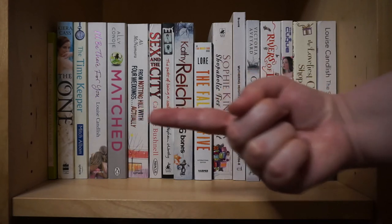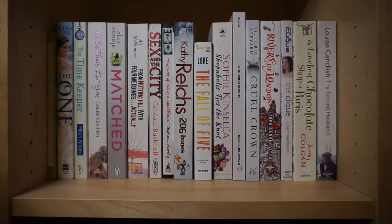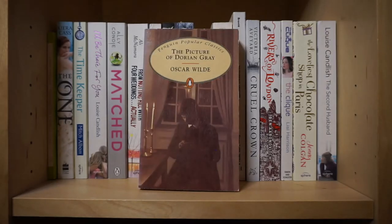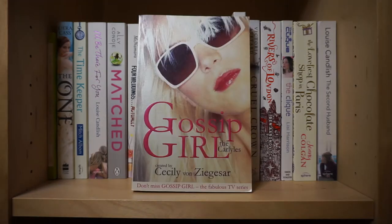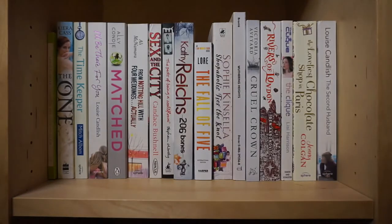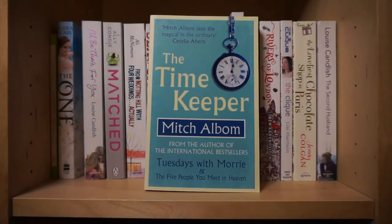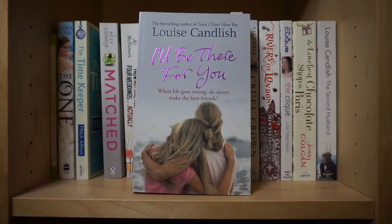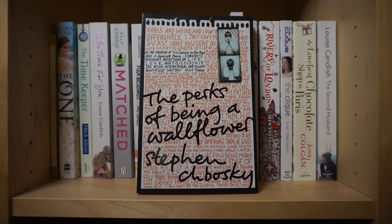I'm just going to start off with the books that start on the shelf right over there, because it's just a handful and it wouldn't make any sense to point a camera there when I can use this space over here. So here we go: Peter Pan by J.M. Barrie, The Picture of Dorian Gray by Oscar Wilde, Treasure Island by Robert Louis Stevenson, Around the World in Eighty Days by Jules Verne, Gossip Girl: The Carlies created by Cecily von Ziegesar, and The Immortal Crown by Rochelle Mead. Now on to the books that are actually on this shelf: Through the Looking Glass by Lewis Carroll, The One by Kiera Cass, The Timekeeper by Mitch Albom, I'll Be There For You by Louise Candlish, Matched by Ally Condie, From Notting Hill with Four Weddings Actually by Ali McNamara, Sex and the City by Candice Bushnell, The Perks of Being a Wallflower by Stephen Chbosky.